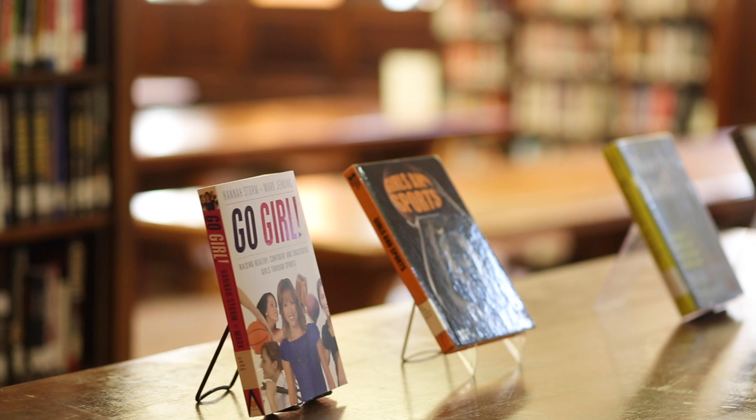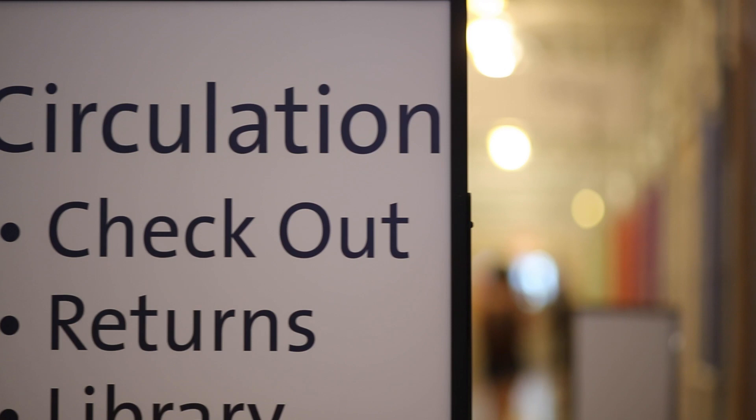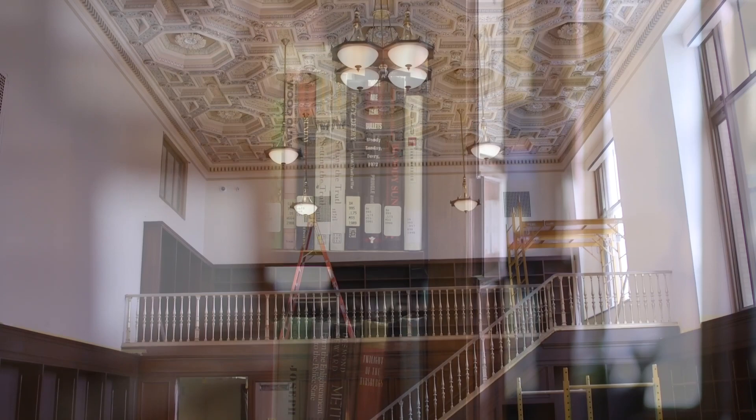Also in the central part of the building on the main level will be our Best and Next collection, which I'm really excited about. It's a great opportunity for our staff to curate a collection of new books or hot topics, and it can change regularly to reflect what's new and exciting.